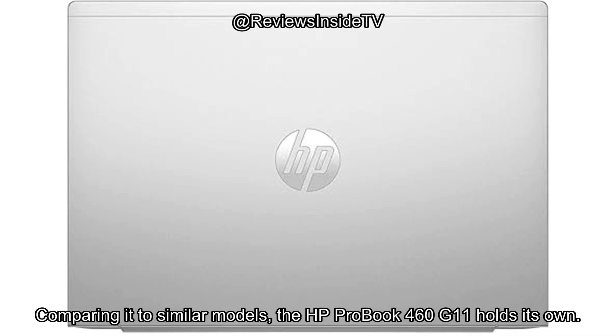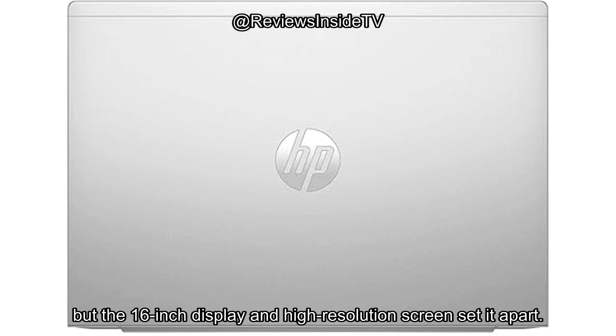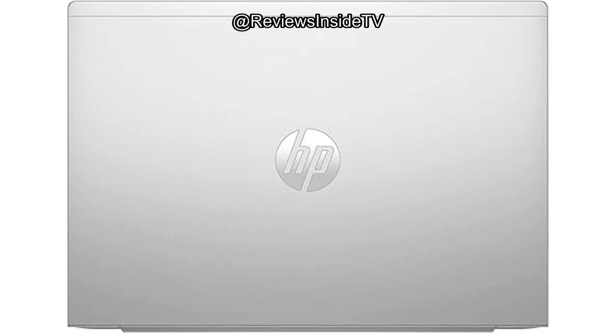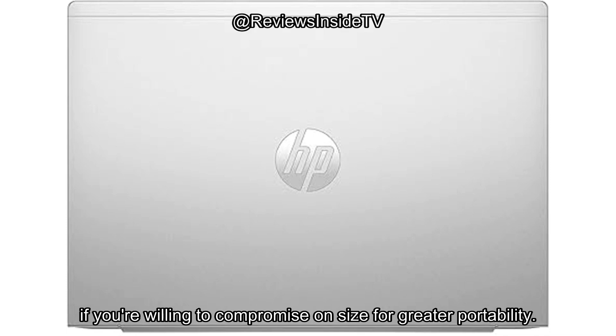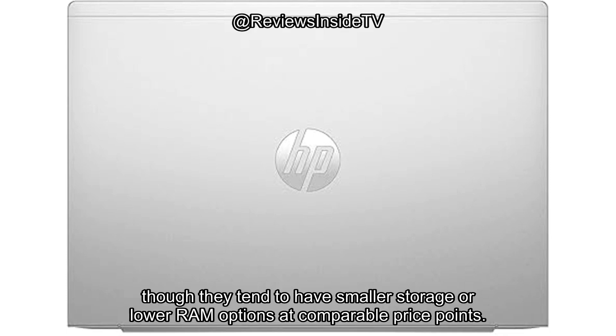Comparing it to similar models, the HP ProBook 460 G11 holds its own. Many other business laptops in this price range focus on performance, but the 16-inch display and high-resolution screen set it apart. However, you might find more portable options, like the Dell XPS 13 or the Lenovo ThinkPad series, if you're willing to compromise on size for greater portability. Those alternatives may be lighter and have similar performance, though they tend to have smaller storage or lower RAM options at comparable price points.